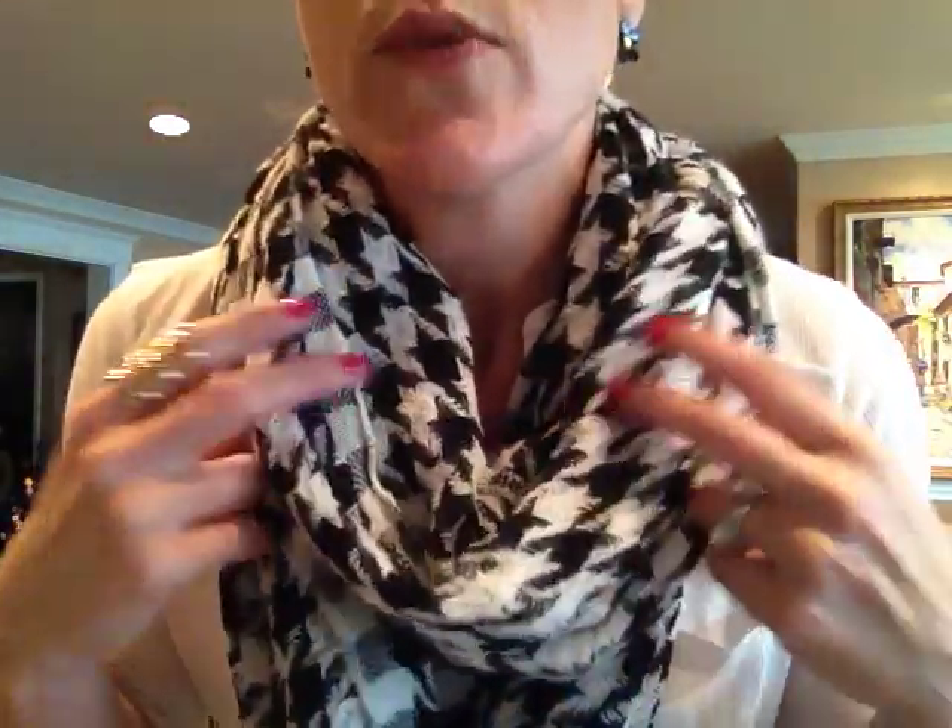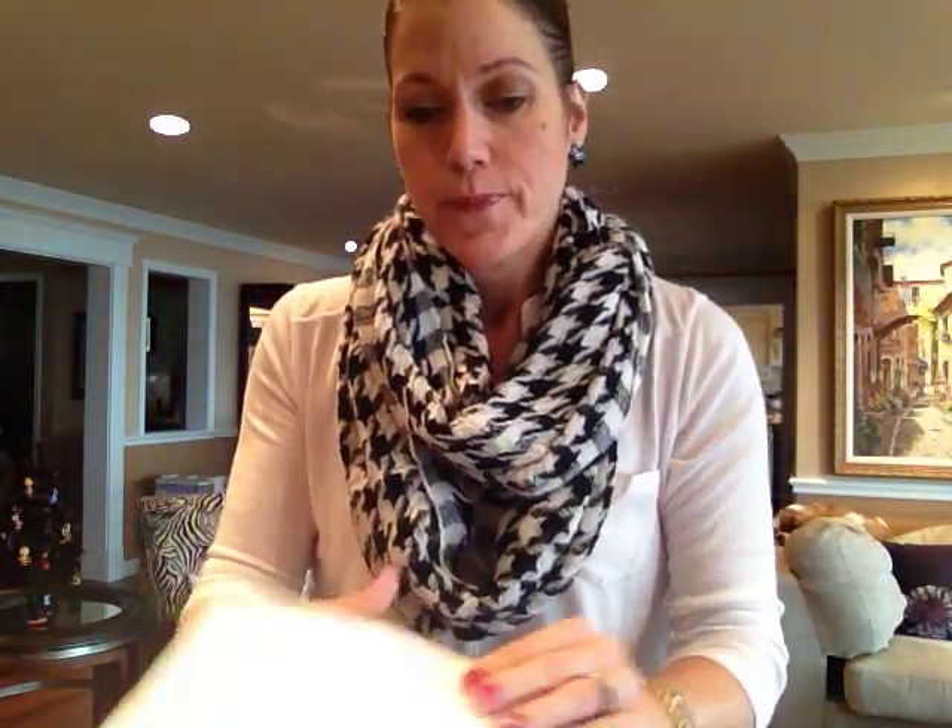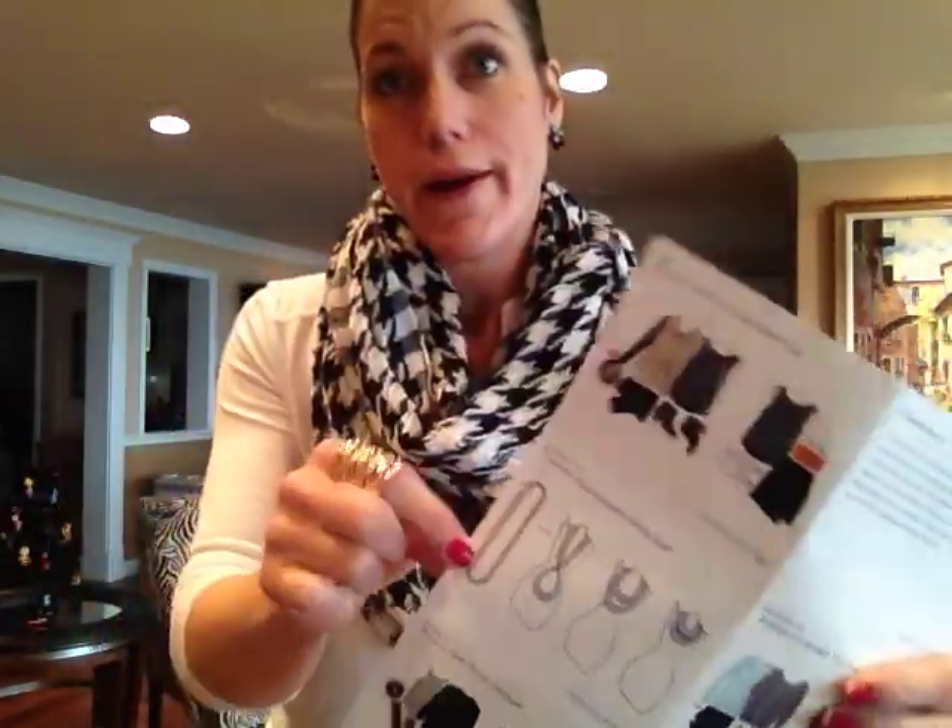This was the first thing I grabbed out of the box — it's this houndstooth infinity scarf. It's black and white, it's really soft. I love it. I'm really getting into scarves lately, and of course with winter coming it's pretty cold up here in Washington, so I'm for sure keeping this. They also send you cards to show you how to style the pieces you get — that one was for the infinity scarf. I'm definitely going to keep this. The retail price on this was like $34.